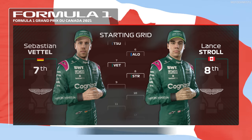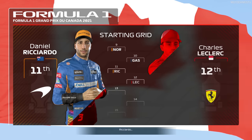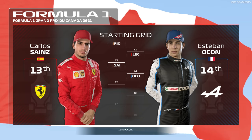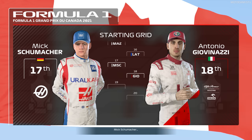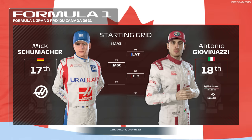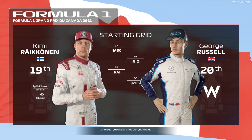Vettel, Stroll, Norris and Pierre Gasly. Ricciardo, Leclerc, Carlos Sainz and Ocon. Mazepin, Latifi, Mick Schumacher and Antonio Giovinazzi. Raikkonen and George Russell ends our grid line-up.